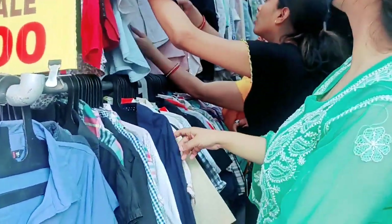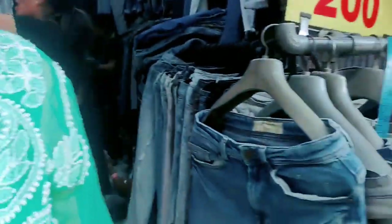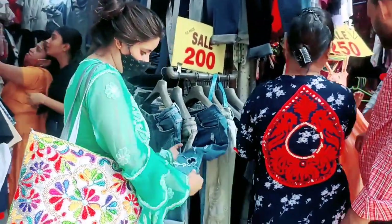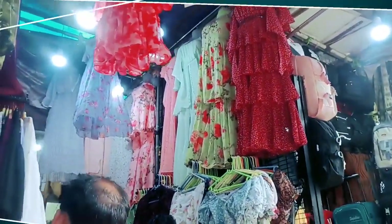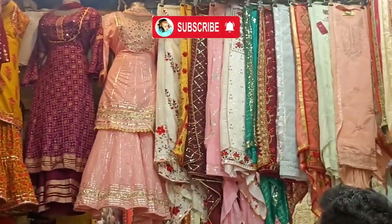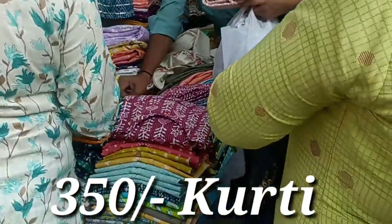You will get a lot of jeans here. I will show you — you can get jeans for 200 rupees. You will also find party wear and wedding dresses. There is a lot of collection available to buy here.